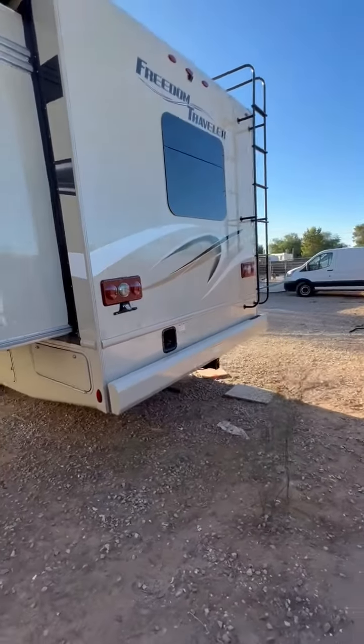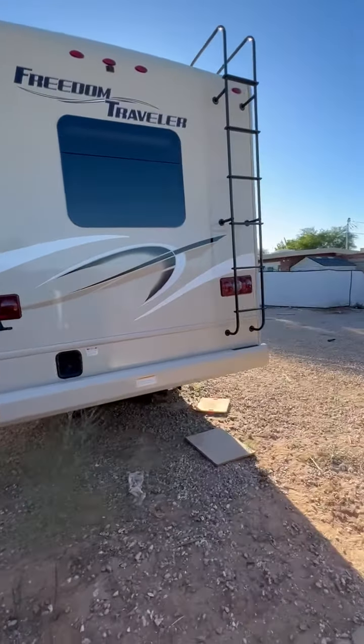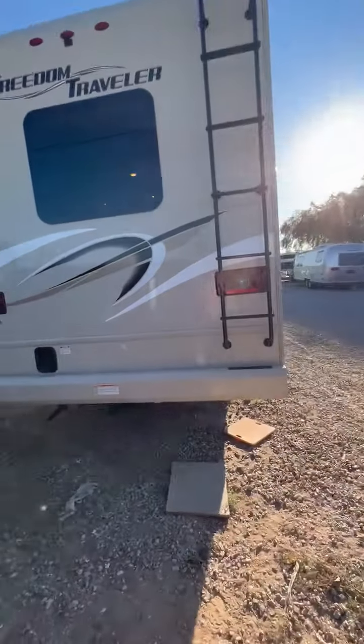It's got the increased tow capacity, 8,000 pound tow rating, automatic leveling system. And it's very clean.